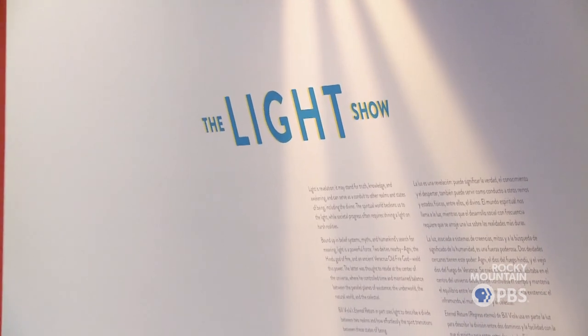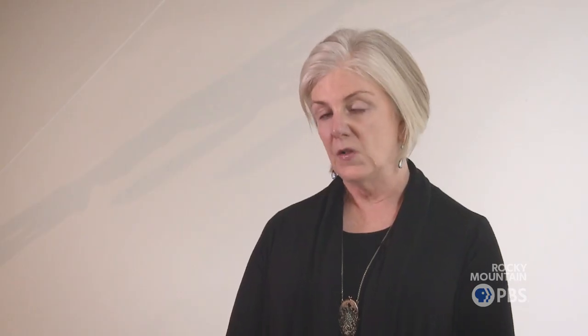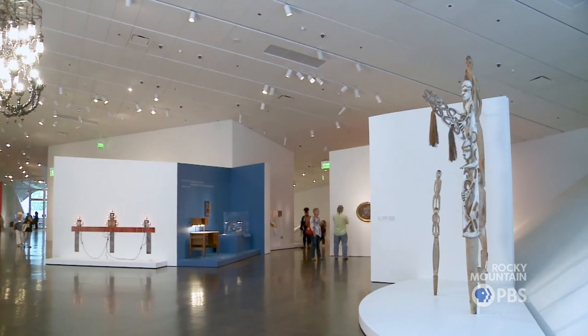The Light Show is one of two exhibitions that the Denver Art Museum has organized from its permanent collection. We decided to do this because the North Building, the Gio Ponte Building, is being completely renovated, so it's been emptied of all art, and we wanted to represent all nine curatorial departments in an exhibition. The first exhibition was Stampede, about animals and art, and this exhibition is The Light Show, which encompasses both the spiritual and the physical aspects of light.